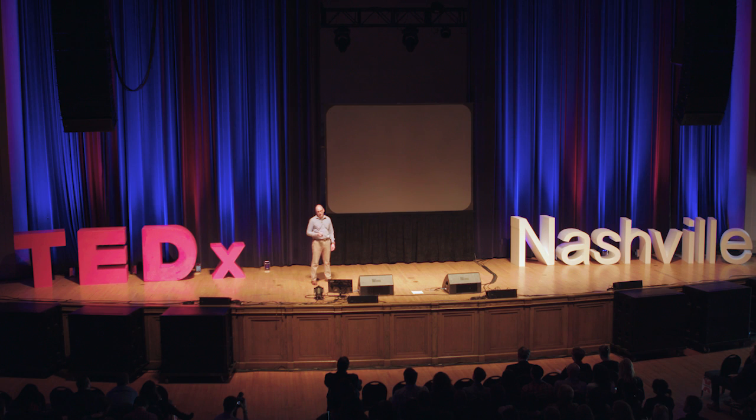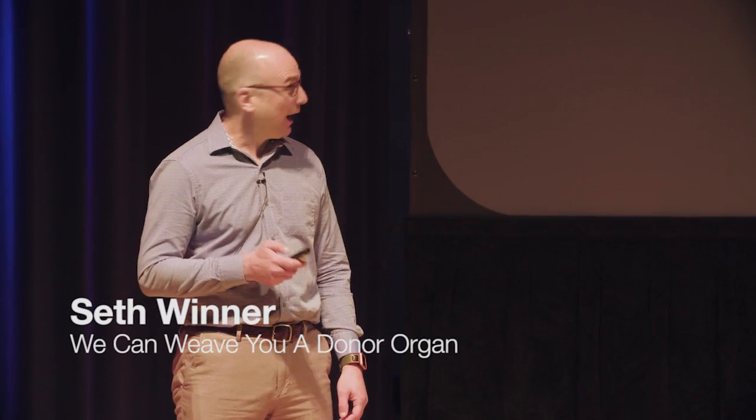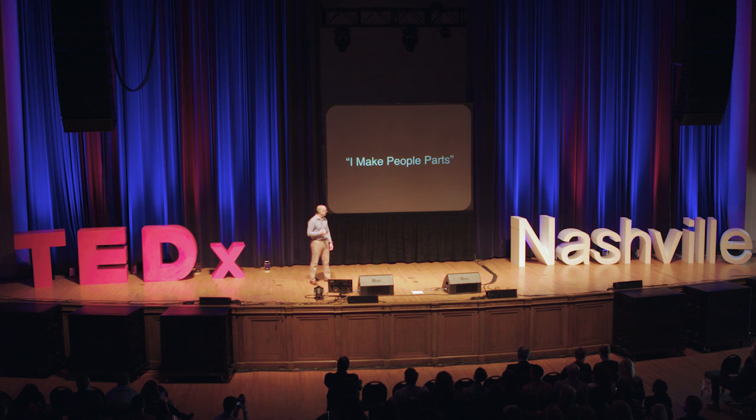When you ask me what I do for a living, my favorite answer to give them is, I make people parts. I'm exaggerating a little bit, maybe stretching the truth, and the honest-to-God truth is I'm a textile designer.